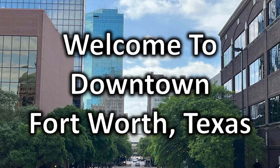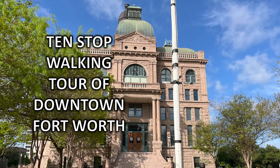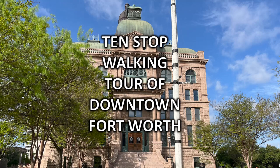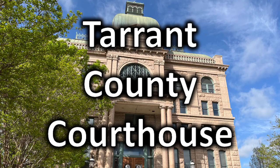Welcome to downtown Fort Worth, Texas. This is the first stop in our 10-stop walking tour of downtown Fort Worth. It was a great Saturday morning and we found 10 great stops, and this is where we started — at the Tarrant County Courthouse.